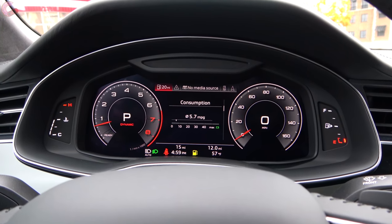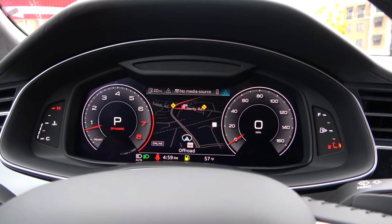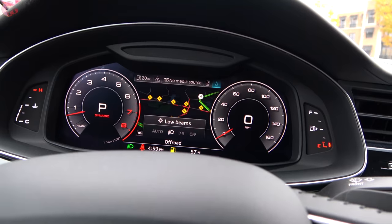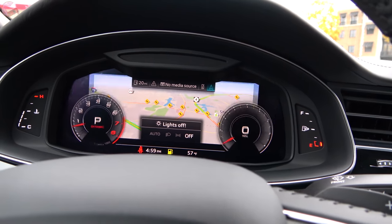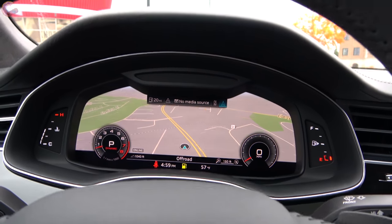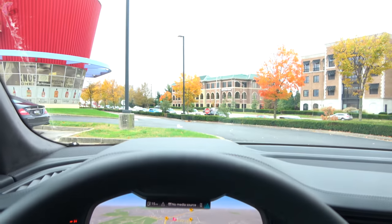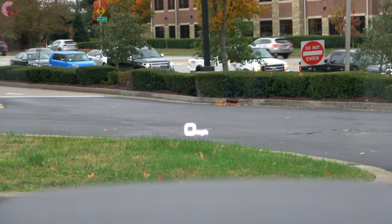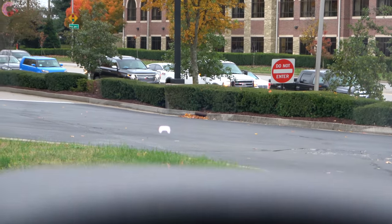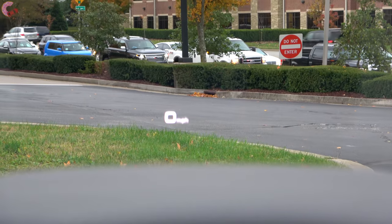Version 2.0 isn't a whole lot different from version 1.0, but the graphics and animations load a little faster and everything's a little smoother — just better processing all around. You also have Google Earth maps here as well as in the main display. Additionally, if you opt for the Prestige trim, you'll find a head-up display that can show speed, navigation, audio, traffic signs, and more.